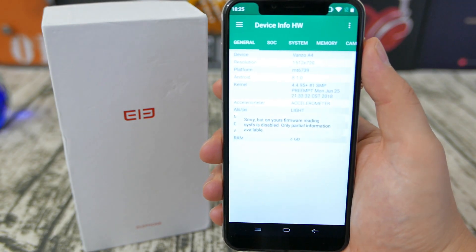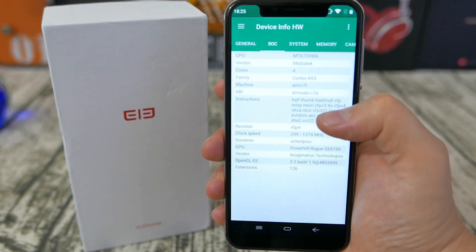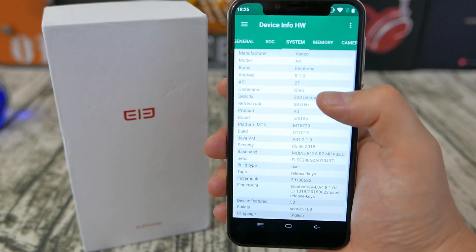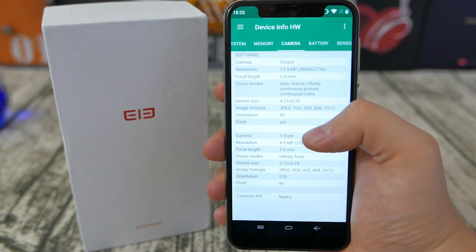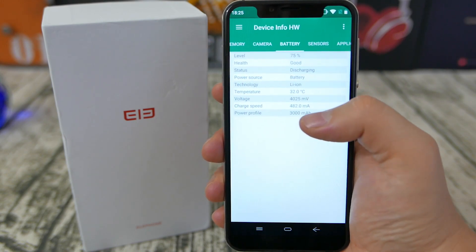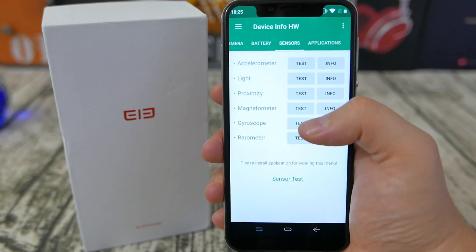All these premium features come at a cost, because this is an ultra-budget device and as such it has limitations. That's why Elephone have chosen to opt for the entry-level MT6739 quad-core chip, 3GB of RAM, 16GB of onboard storage, and just a single camera on the back. The storage is expandable because it's a dual-SIM hybrid slot.